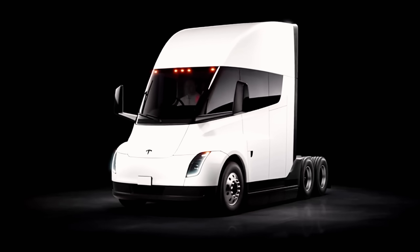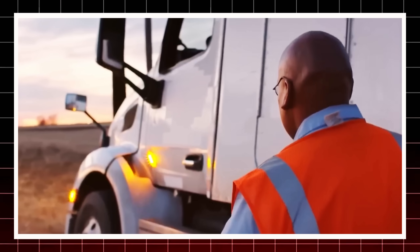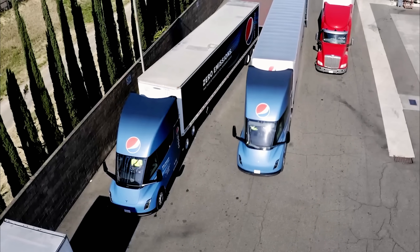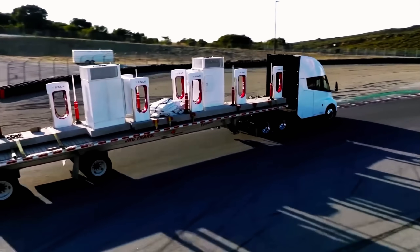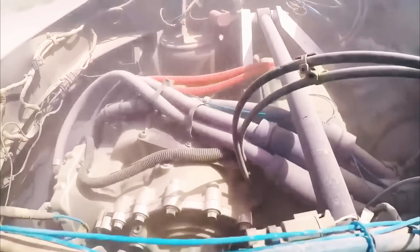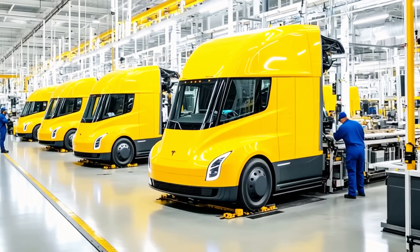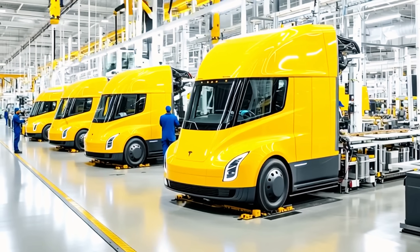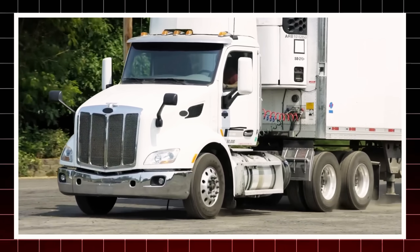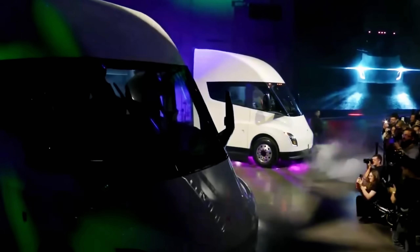Powering it all is an 850-kilowatt-hour battery, delivering about 1.7 kilowatt hours per mile, with a proven 500-mile range. Future models will use Tesla's 4680 cells, offering five times the capacity and six times the output of current cells. This means more range, less weight, and higher payload capacity, solving one of the biggest challenges in electric trucking. The Tesla Semi isn't just a truck — it's the future of freight. Imagine a truck that can be built faster, run cheaper, and last longer than anything on the road today.